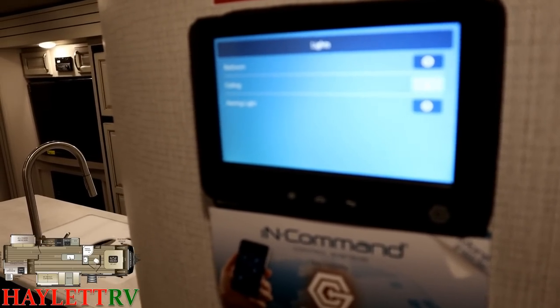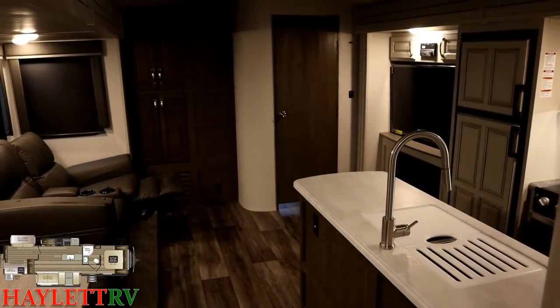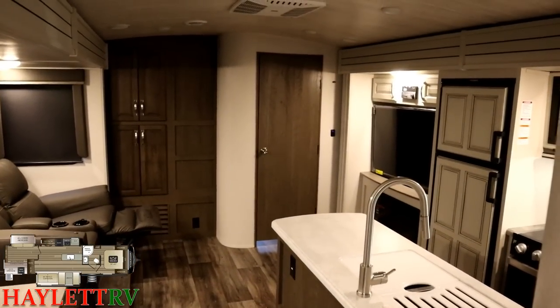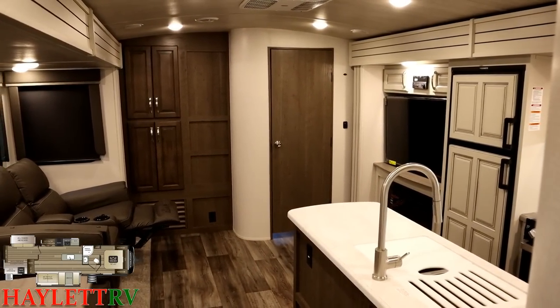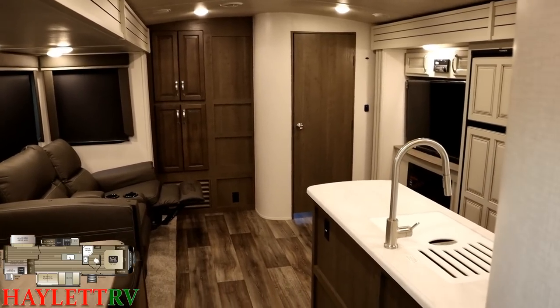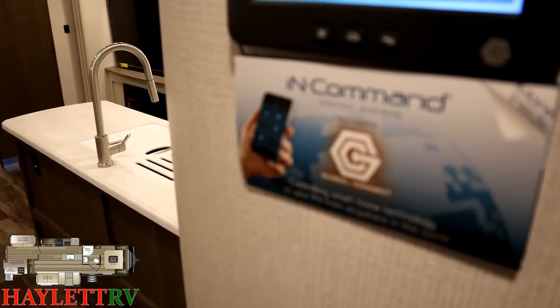There's a lot of things here — the lights, a great lighting package, the awnings, slides, all kinds of things. Heating and cooling can be controlled off the in-command panel, and if you can do it off the touchscreen panel, just like the picture shows, you can do it off your phone too.